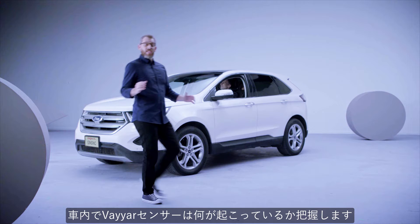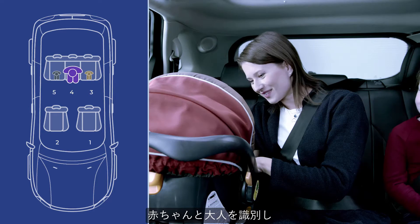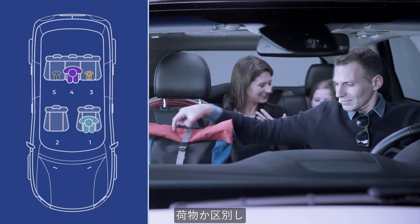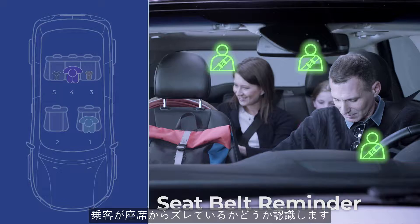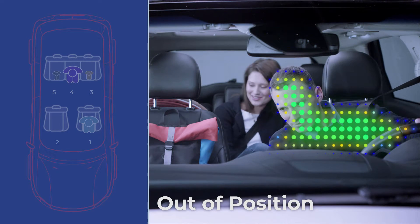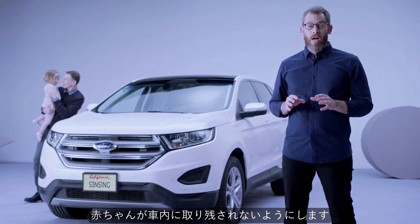In the cabin, the Viya sensor monitors what's happening in each seat and even the footwells. It distinguishes between a baby and an adult, a passenger or an object, and sends seatbelt alerts only to the ones who need them. It recognizes if a passenger is out of position and will prevent the worst, ensuring that a baby is never left in the car.